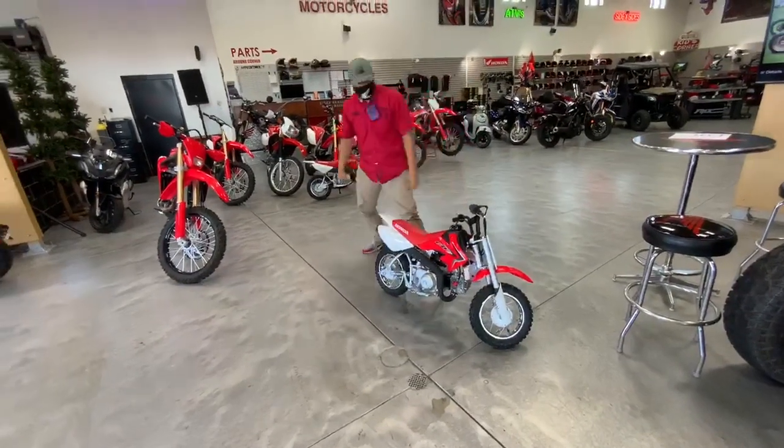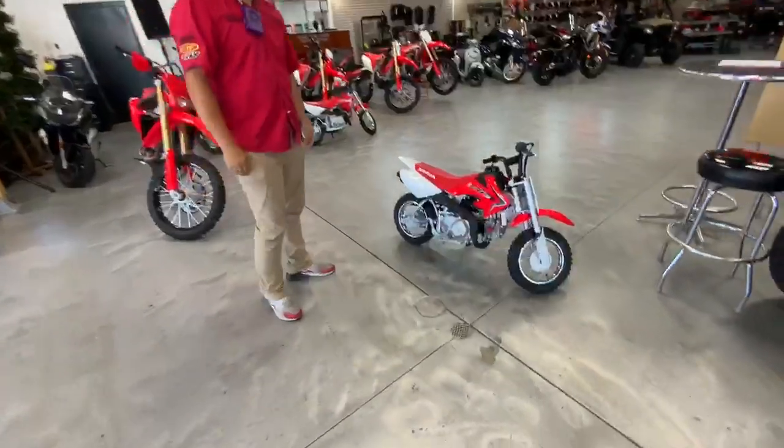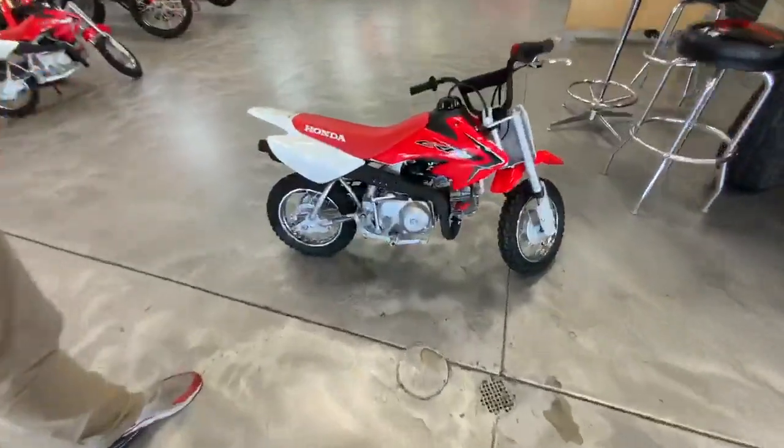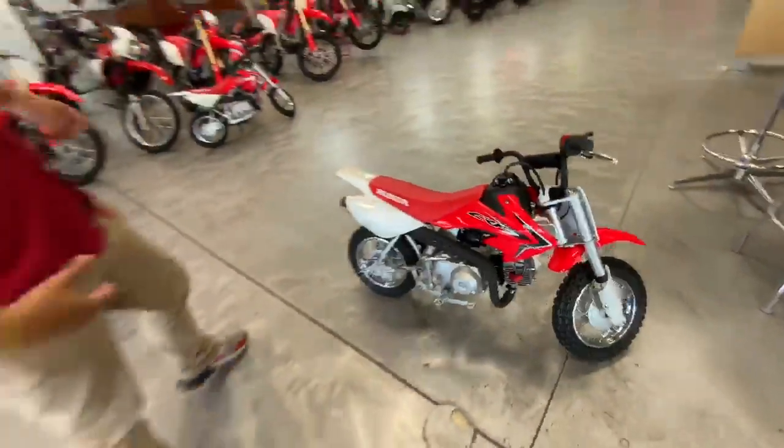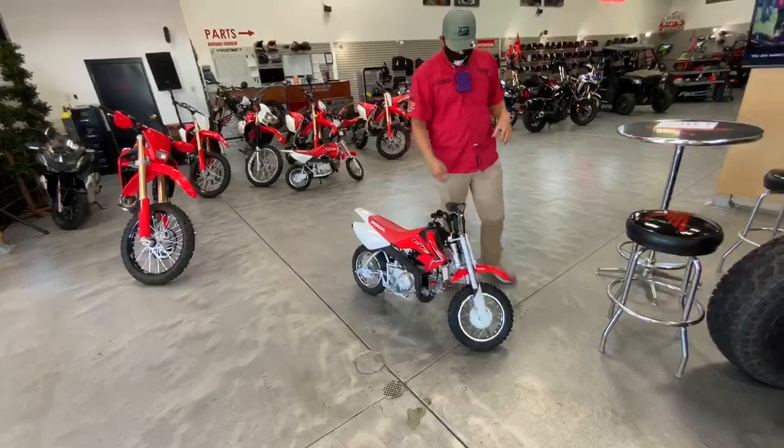What's going on ladies and gentlemen, this is Zach down here at Hall of the World, showing off these brand new 2021 CRF 50s. We do have two that are available — most of the ones we got a couple months ago were pre-sold, but now we've fulfilled all those and we've got some available on these new 2021s.